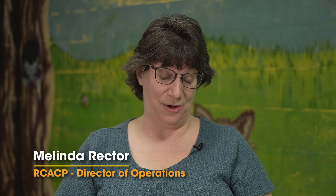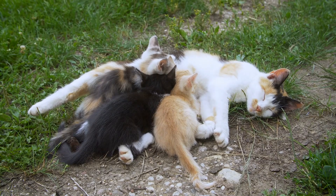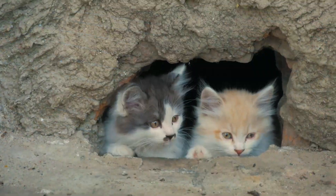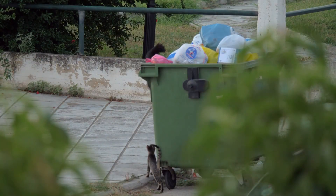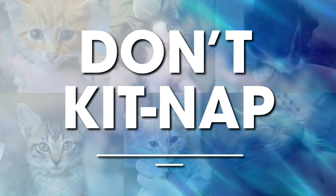It's kitten season in Roanoke, and that means we're going to be seeing a lot of babies that may or may not have their moms with them. We're going to have a lot of helpful Samaritans who believe they are saving kittens' lives because they see them in yards and bring them in. We want to make sure that people don't kidnap the kittens.